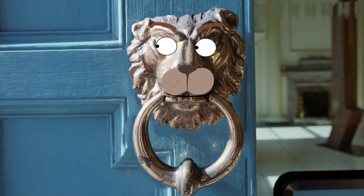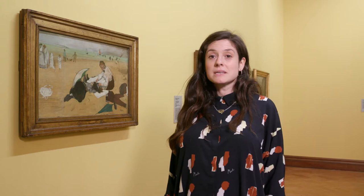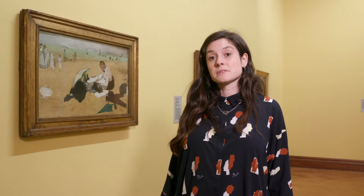He believed that Irish and international artists should be shown together in a modern art gallery right here in Dublin. Hugh Lane travelled a lot in France and he collected artwork by Manet, Degas, Renoir. He mostly collected artworks by impressionist artists.